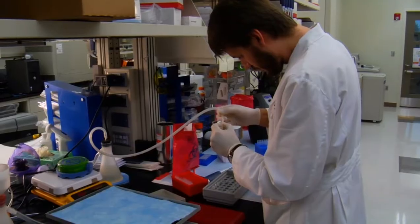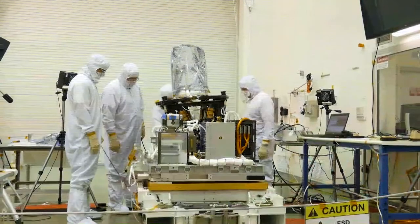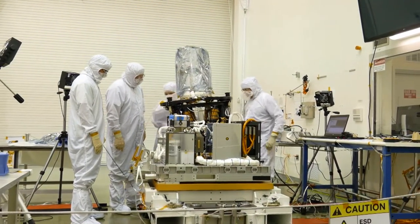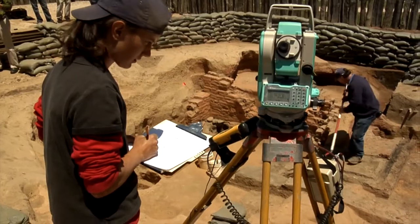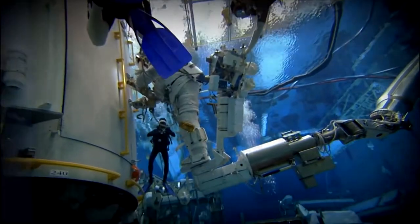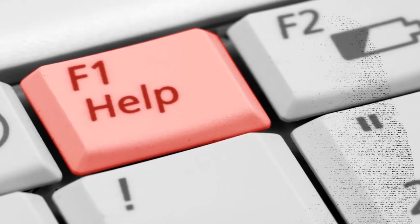When you picture a scientist, what comes to mind? A person in a white coat? Someone stuck in a lab? Actually, scientists are pretty interesting people doing some really amazing work. While some scientists do work in a lab, others work in the field, under the water, or on the computer. The one thing scientists all have in common is that they're looking for answers to some serious real-world problems. But sometimes they need help, so they turn to citizen scientists to assist with their research.